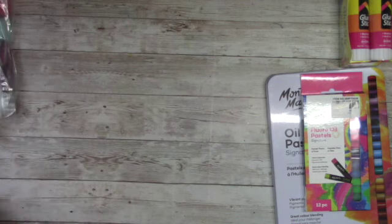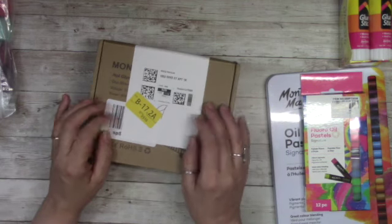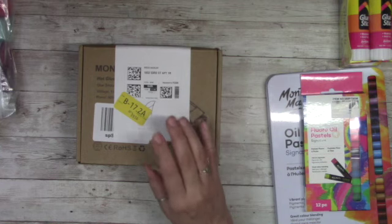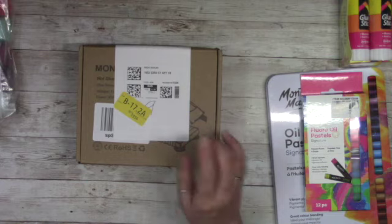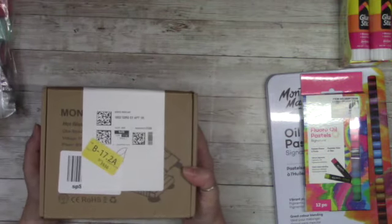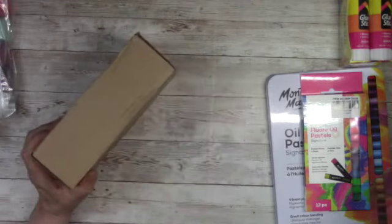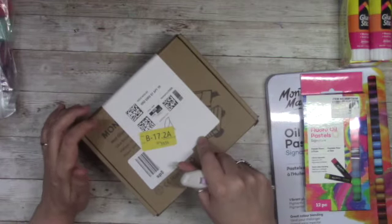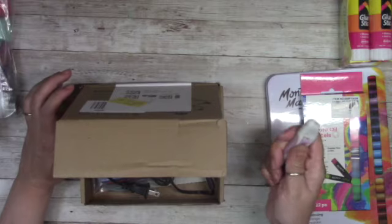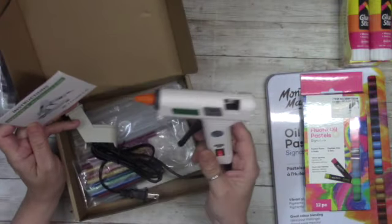I purchased this glue gun. I did have a glue gun that was sent to me for a review, but that gun gave out on me — I think it was the third time using it and it failed. I also had a Sure Bond one I purchased from Amazon and it also died on me. I refuse to spend a lot of money on a glue gun, so I just bought this one — it was $8 during Black Friday.